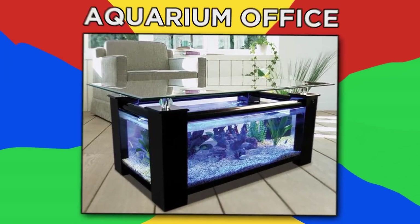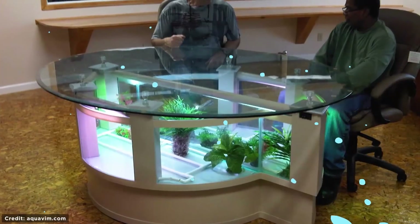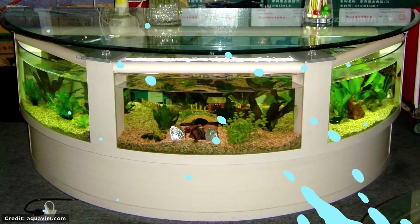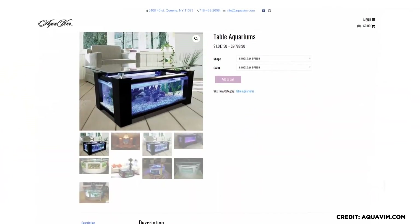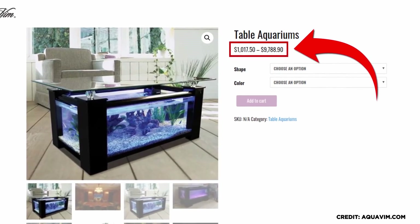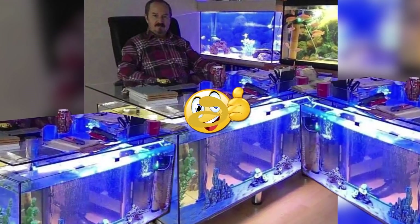Aquarium Office. Aquariums are amazing to look at and scientifically proven to reduce stress, so why not surround yourself with them while you work? By having your own aquarium desk — these half-circle shaped desk aquariums are available online from company Aquavim, so you don't even need to get one custom made, though it'll set you back a few thousand dollars. If you do go custom, make sure to do it properly like this man, though he still looks a little stressed, so maybe add a few more tanks just to be safe.